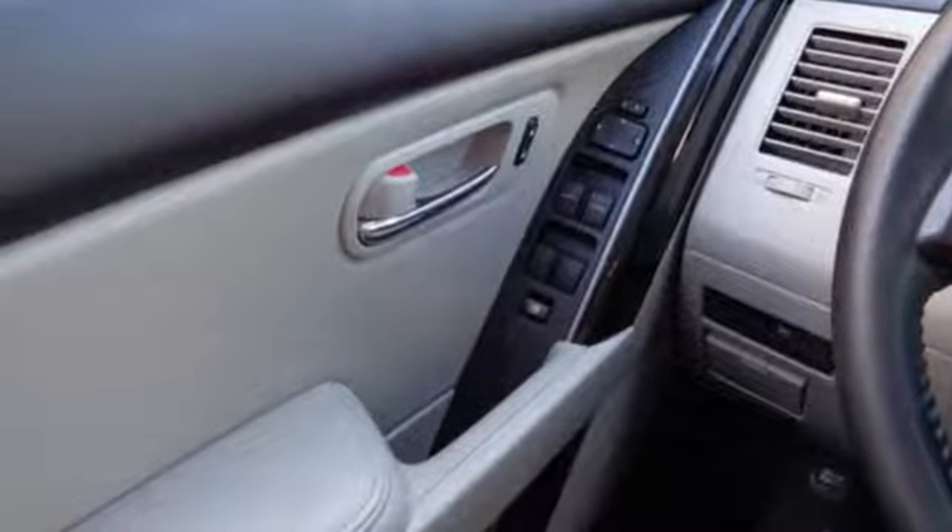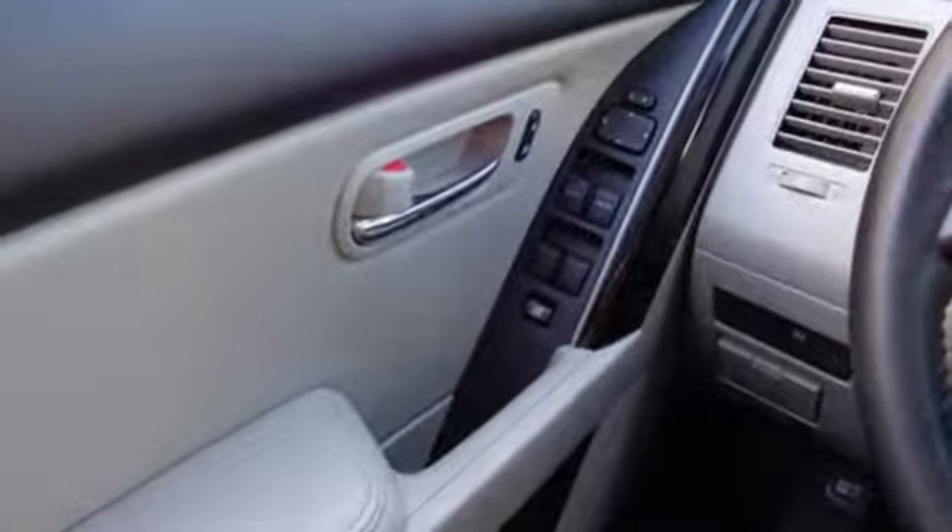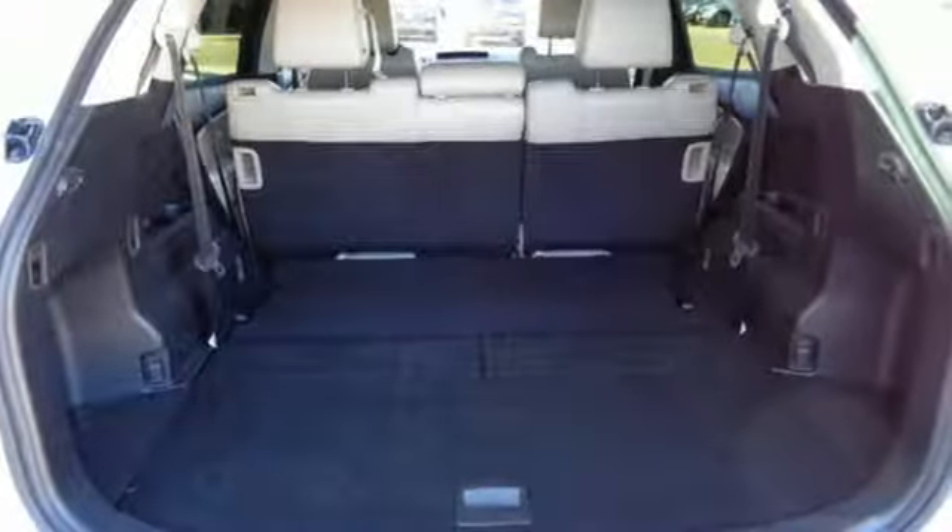A CD player with AM-FM radio, MP3 decoder and steering wheel audio controls, as well as climate control with rear ventilation.